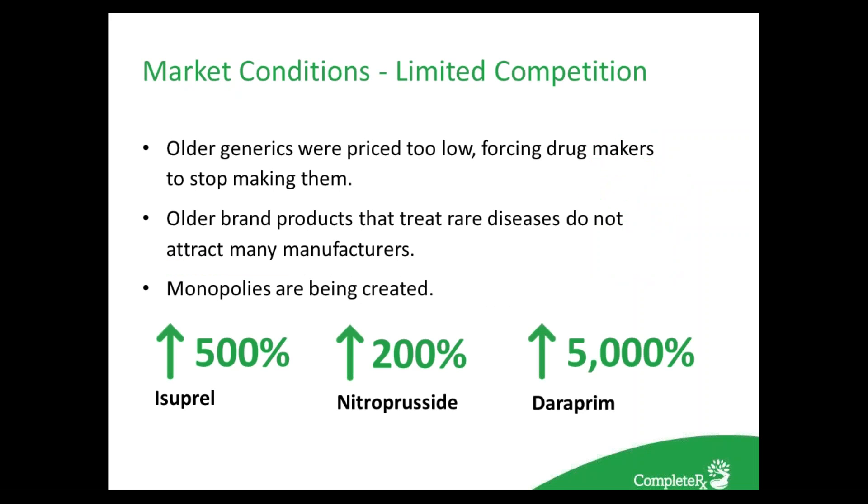Older generics were priced too low, forcing drug makers to stop making them. When generics first come out, we'd like to see about a 15–20% discount, and you need personally five to ten companies making that product to sustain competition. Competition has actually decreased over the last few years, causing prices to increase. For example, lisinopril, a common cardiovascular medication, increased its price by 500% due to monopoly. And verapamil, used for toxoplasmosis and HIV, has increased by 5,000%.